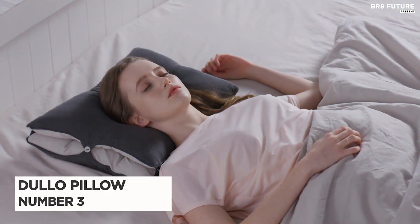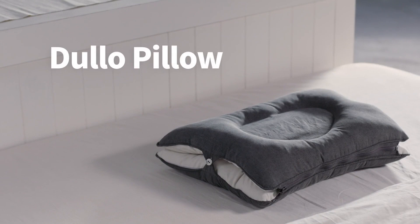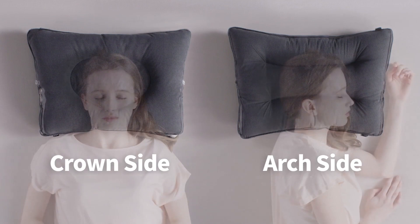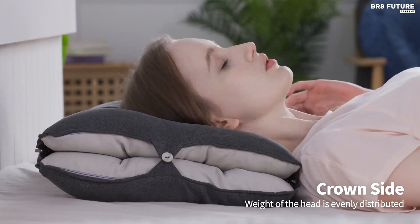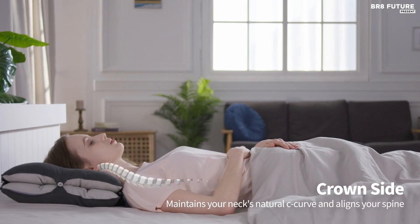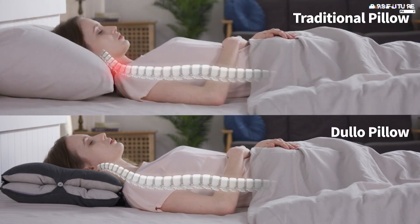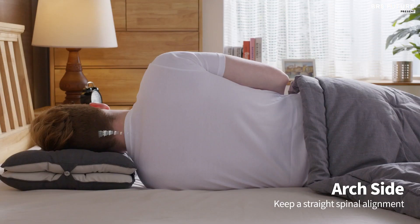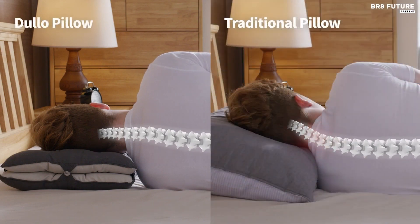Number 3: Dullo Pillow. Introducing the Dullo Pillow, the ultimate solution to restless nights and neck pain. This innovative pillow is designed with a central crater that distributes the weight of your head evenly, providing support for your neck and spine. No matter your neck length, the Dullo Pillow is tailored to offer maximum comfort for a peaceful night's sleep. Made with a unique coated fiber filler, it absorbs micro shocks from your neck and shoulders, helping you sleep soundly without discomfort. Its air ventilation system keeps air circulating, keeping you cool and comfortable throughout the night.